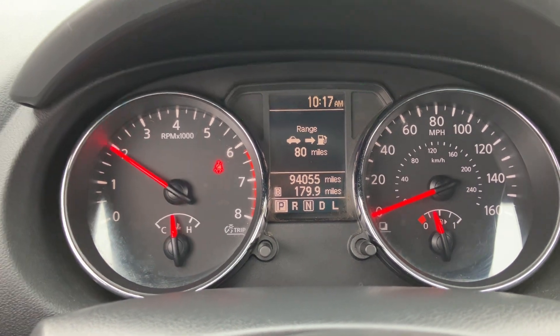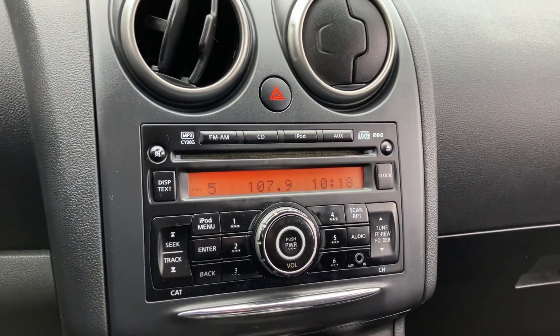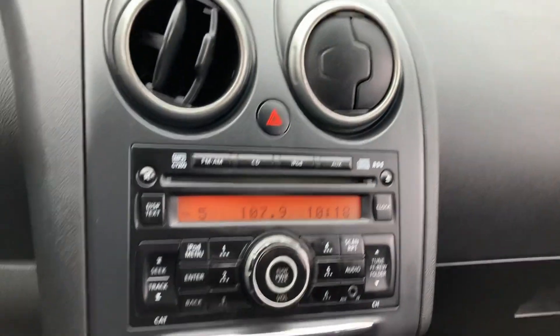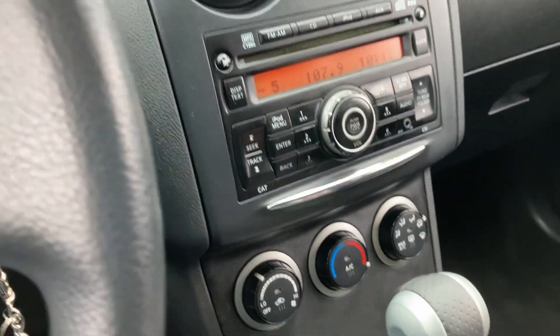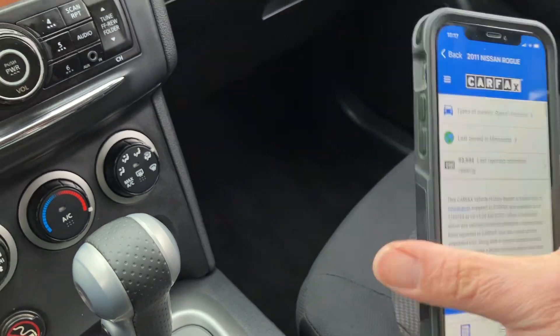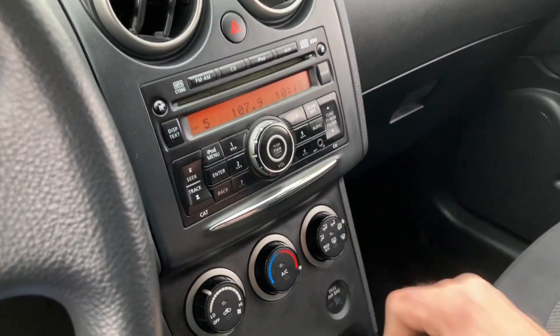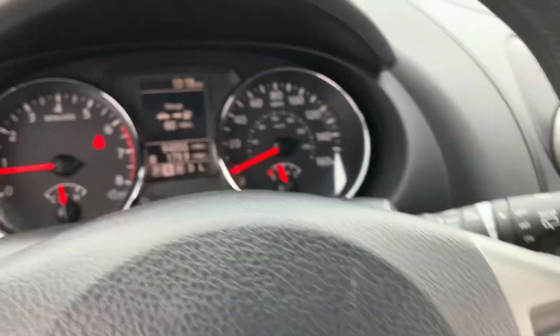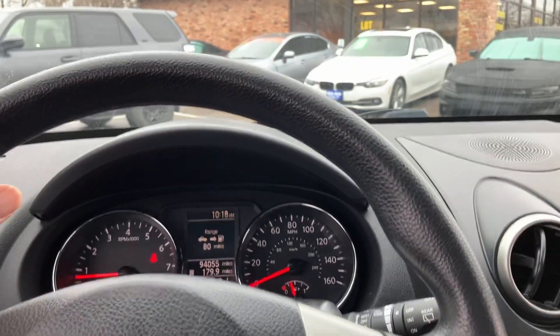No misfire, no hesitation. You have cruise control and tilt. You have your aux and climate control. Here's the history of the vehicle — retails for $9,200, no accidents, with detailed information of what services were done. The automatic transmission is smooth through the gears.